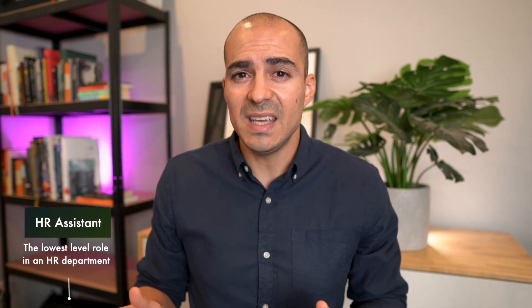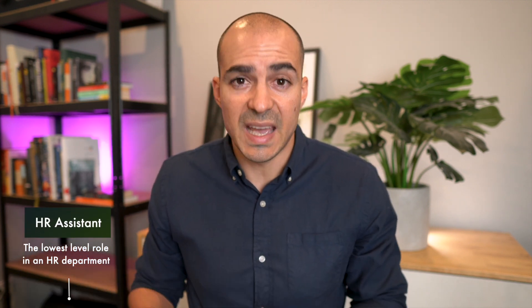Before I provide some ideas on how you can progress from an HR assistant to an HR advisor, I wanted to quickly define the roles and what is associated with each. An HR assistant is basically the entry-level role in terms of the HR career path. Some may argue that an HR graduate is on a similar level, but an HR graduate requires a degree, whereas an HR assistant doesn't need a degree in a lot of cases — which is why an HR graduate is more senior.